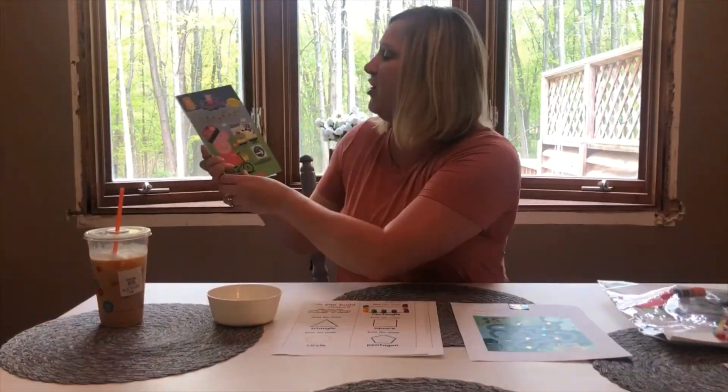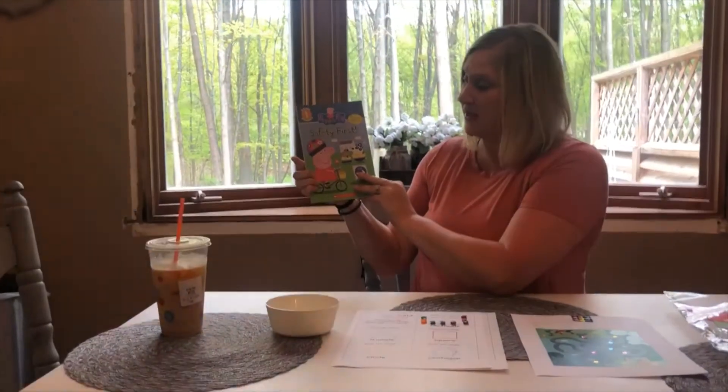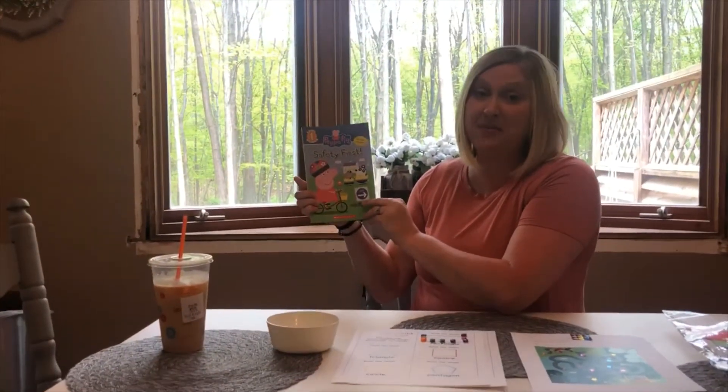We are going to read a Peppa Pig book. It's called 'Safety First' and it's all about Peppa Pig being safe on her bike.